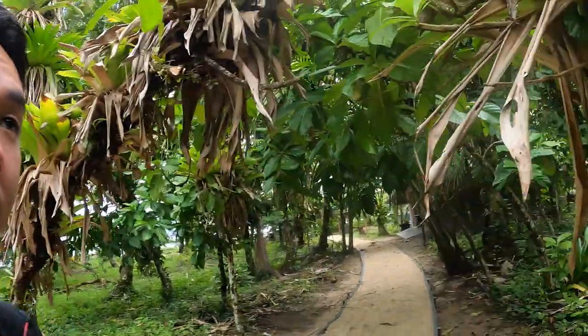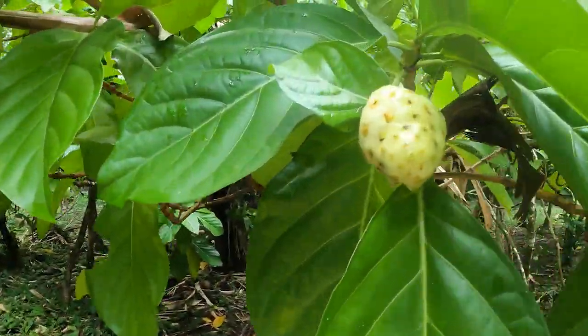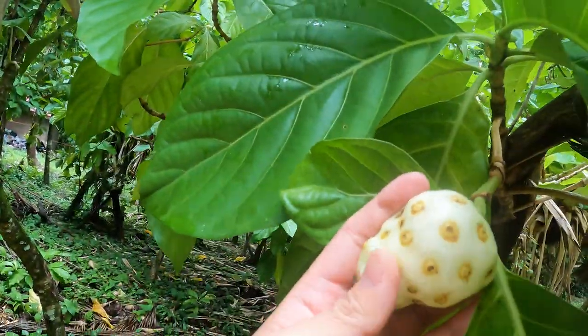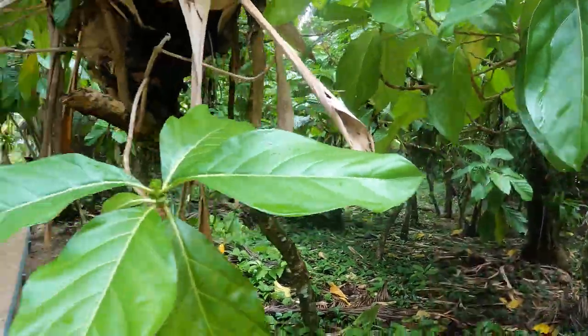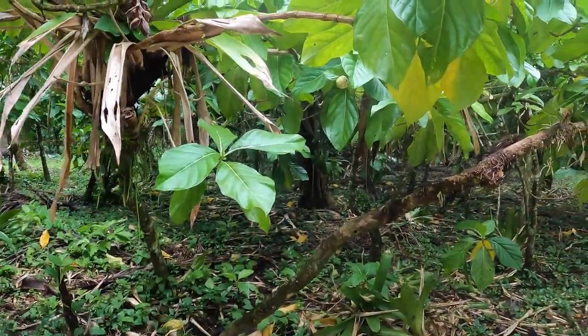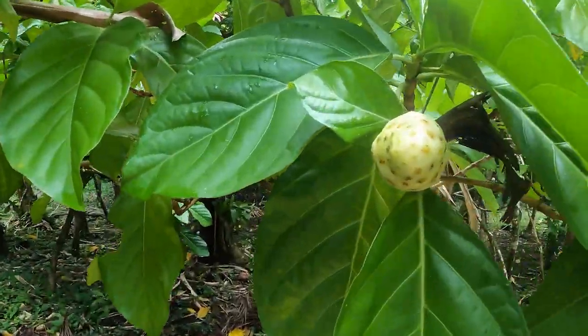There are trees here that have like this fruit. I'm not sure what fruit this is — it looks very similar to chirimoyas found in Ecuador, but I know it's not chirimoyas because they grow at really high altitudes. I'm not sure what that is, but that's so cool — these trees coming out with these fruits.